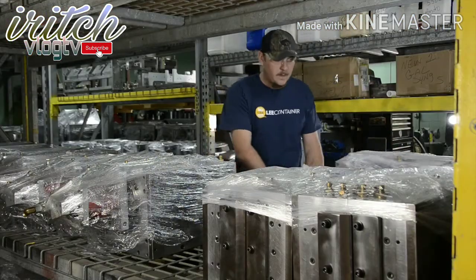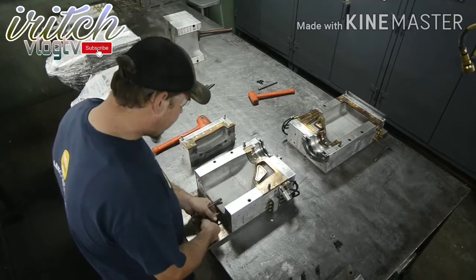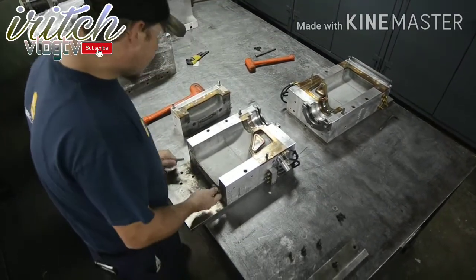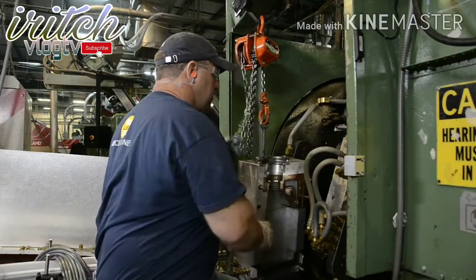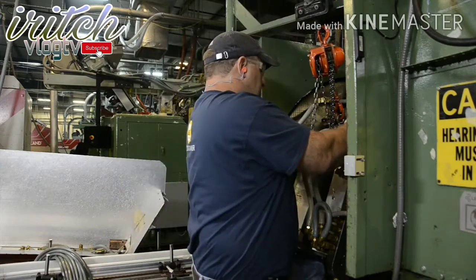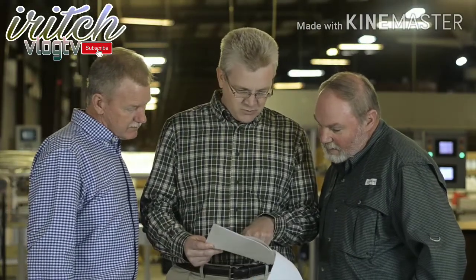Once the new design is approved, Lee works with a tool and die manufacturer to create a mold. This mold will be used to produce a limited number of samples for quality assurance testing. When these samples pass the initial testing, a larger quantity may be needed for additional tests by the customer. Upon final customer approval, we schedule production to fulfill the customer's purchase order.